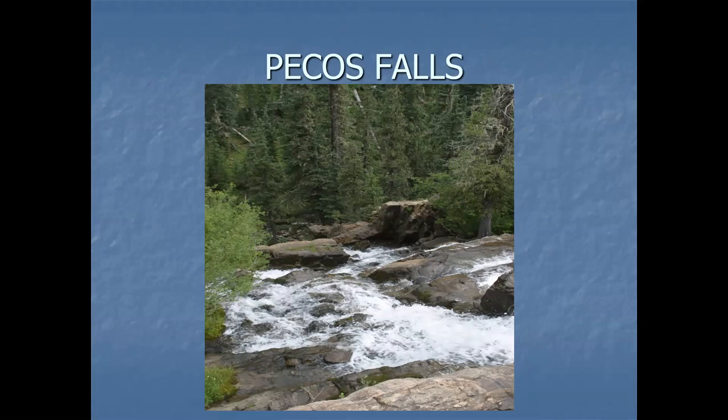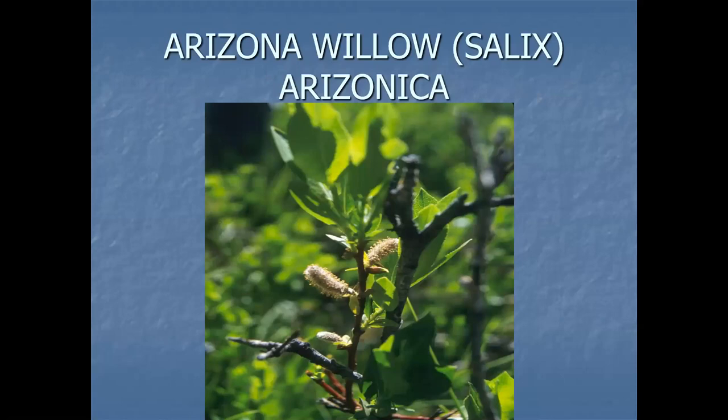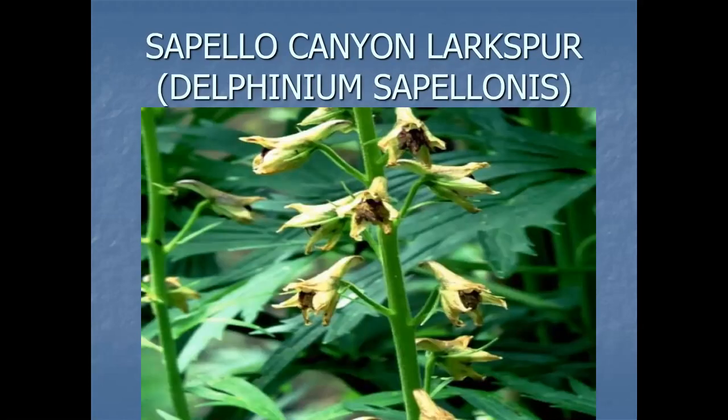There's Pecos Falls and a nice little bridge across there. This plant right here is the Arizona Willow. I'm not sure if it's federally listed; I know it's at least state listed. Then in that region, not necessarily up high but at lower elevations of the Pecos, you've got this delphinium that's kind of more yellow in color.